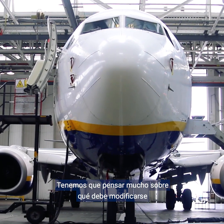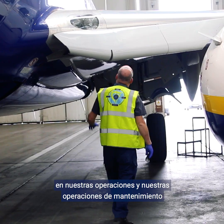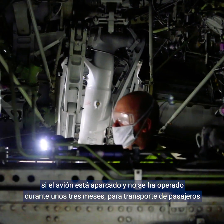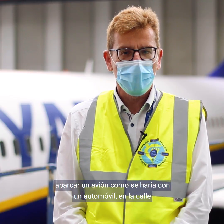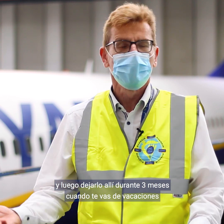We really had to think hard about what had to be changed in our operation and our maintenance operation if an aircraft is now parked and probably not used for three months for passenger operation. If you come into a lockdown like COVID-19, you can't park your aircraft like a car at the side of the street and leave it there for three months when you go on holidays.